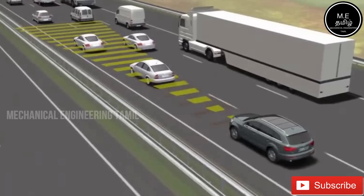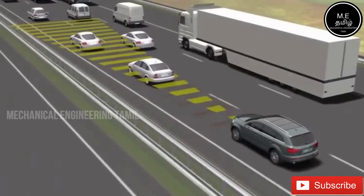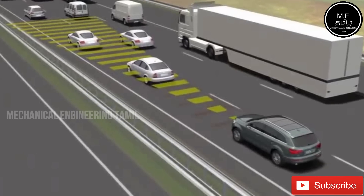It's time to see the adaptive cruise control system. Let's talk about this adaptive cruise control system.